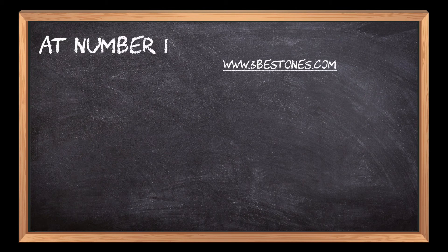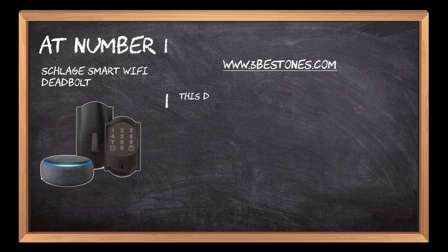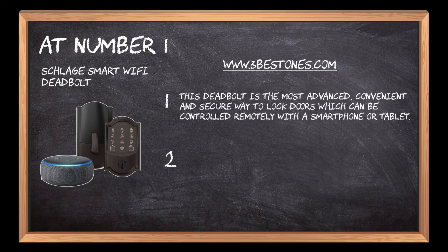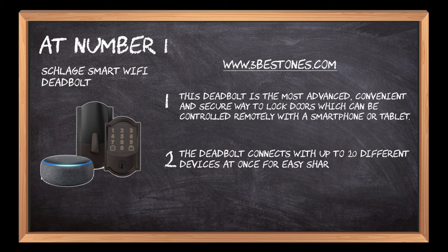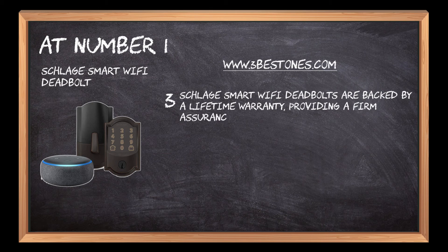At number 1: Schlage Smart Wi-Fi Deadbolt. This deadbolt is the most advanced, convenient, and secure way to lock doors, which can be controlled remotely with a smartphone or tablet. The deadbolt connects with up to 20 different devices at once for easy sharing with friends and family members. Schlage Smart Wi-Fi Deadbolts are backed by a lifetime warranty, providing a firm assurance for product satisfaction and replacement.